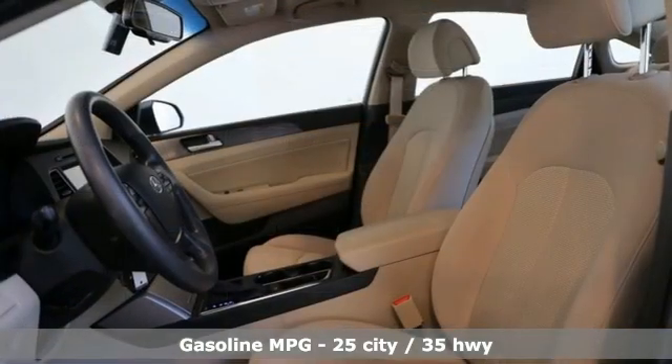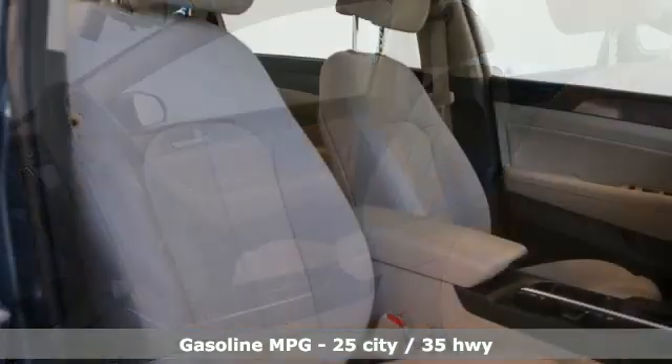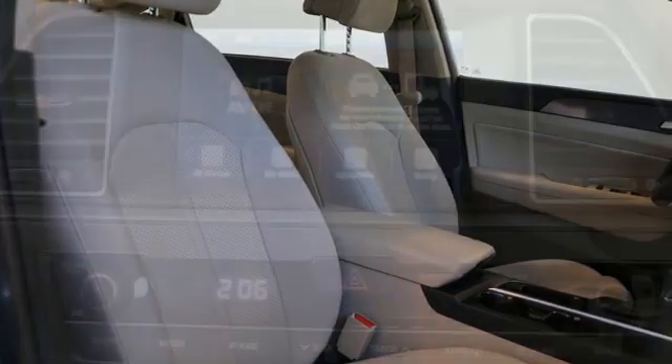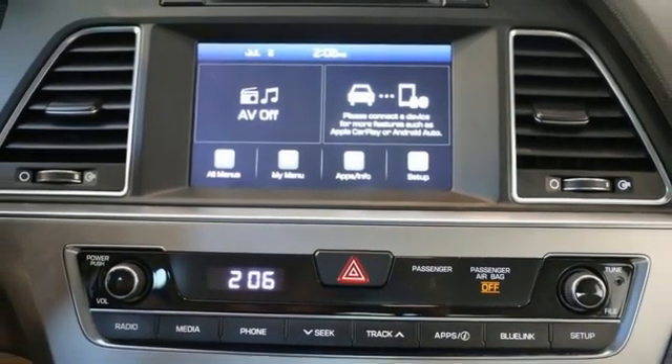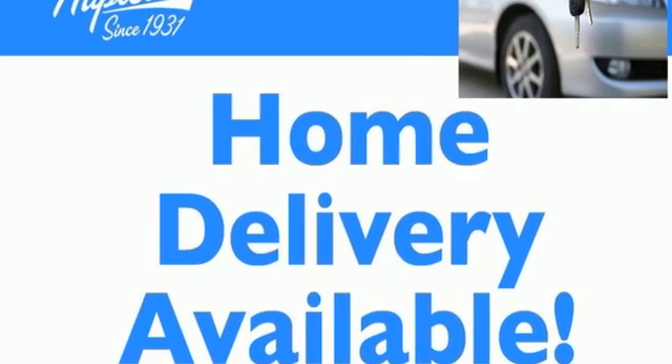AM-FM satellite radio, wireless phone connectivity, air conditioning, selective service internet access, manual tilting steering column, inline four-cylinder engine, aluminum wheels, gas pressurized shocks, and streaming audio. Experience it for yourself today.